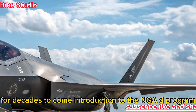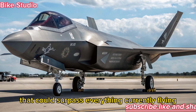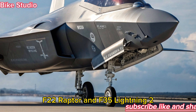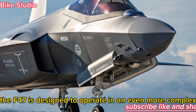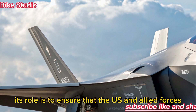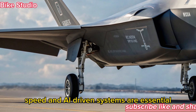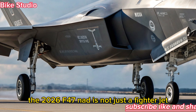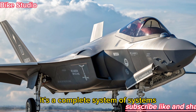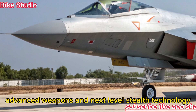The NGAD program was initiated to develop a 6th-generation fighter that could surpass everything currently flying. Unlike the 5th-generation F-22 Raptor and F-35 Lightning II, which dominate today's skies, the F-47 is designed to operate in an even more complex combat environment. Its role is to ensure the U.S. and allied forces maintain air dominance in a future where stealth, speed, and AI-driven systems are essential. The 2026 F-47 NGAD is not just a fighter jet — it's a complete system of systems, integrating manned and unmanned operations, advanced weapons, and next-level stealth technology.